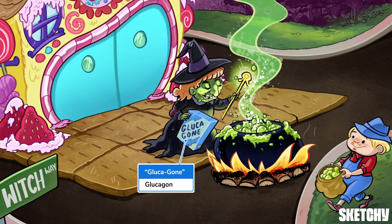This witch spicing up her pot with glucagon sugar-free sweetener seems to think so. And did you notice that ladle is suspiciously alpha-shaped? Well, glucagon is a peptide hormone produced in the alpha cells of the islets of Langerhans. This is in contrast to insulin and somatostatin, which are produced by beta cells and delta cells respectively.